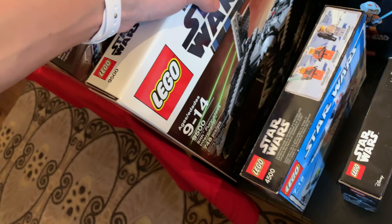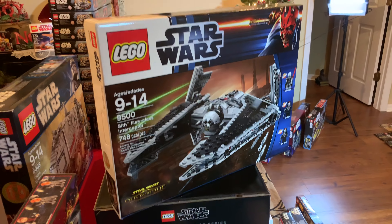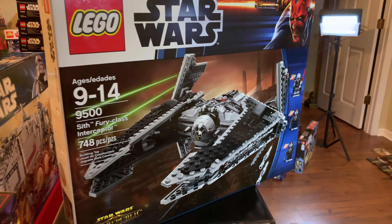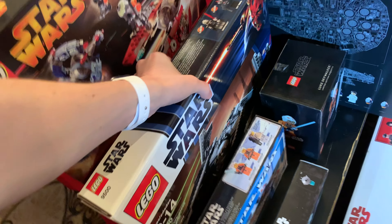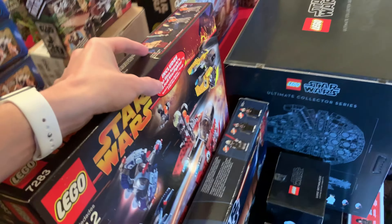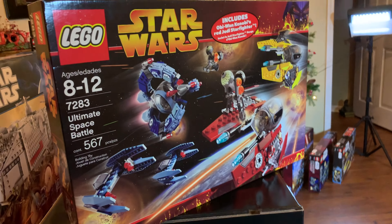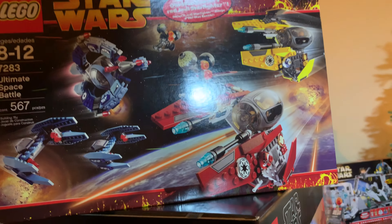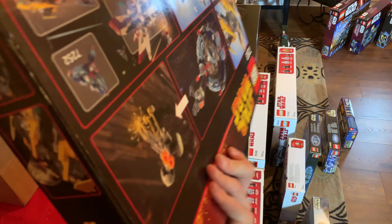Down here we have the Sith Fury-class Interceptor. I will probably be building this one before you see this video - I'll have already opened up this box. Very cool set that I bought in a lot on eBay very recently, trying to collect all the older republic sets. Up here at Brickfair this year for $160, I bought the Ultimate Space Battle. Very, very cool set. I originally planned to build it but when I got home I just couldn't do it - I'm not opening this one. I'll eventually buy a used one to build.